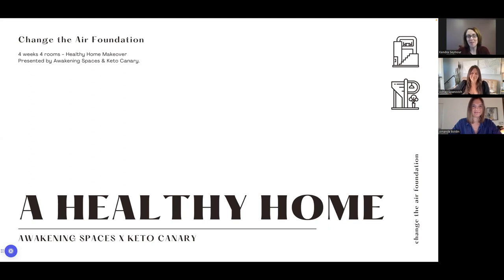Hello, everyone. My name is Kendra Seymour, and I want to welcome you to another Change the Air Foundation interview. Today we're doing a healthy home makeover where we're going to make over four rooms and discuss actionable swaps and considerations to make your indoor environment a healthier one. To help us today, I'm excited to introduce Ashley Spanovich from Awakening Spaces and Amanda Bolden from Keto Canary.